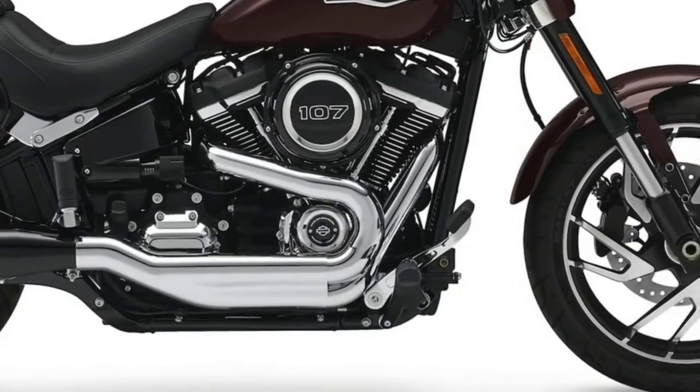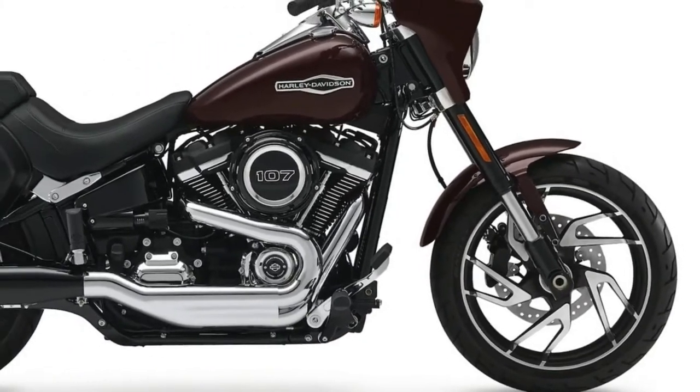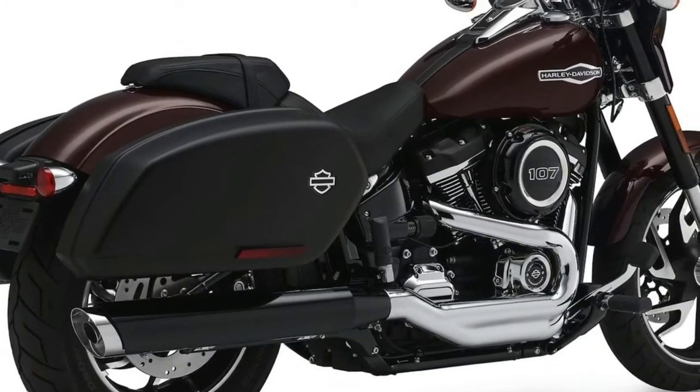Front Brake: 300mm Floating Disc with Fixed 4-Piston Caliper. Rear Brake: 292mm Fixed Disc with Floating 2-Piston Caliper. ABS: Standard.